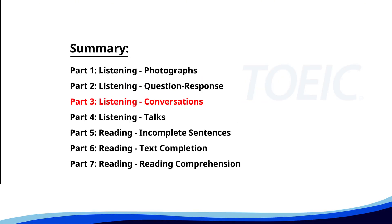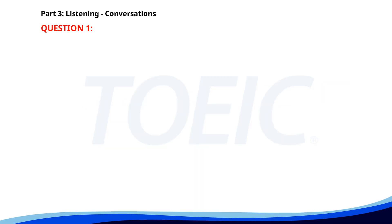Great job so far. Next is part three, listening conversations. Listen carefully to short dialogues and answer the questions that follow. Number one.